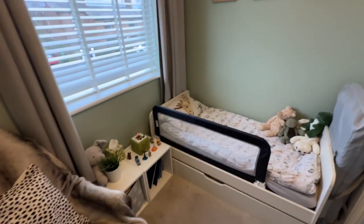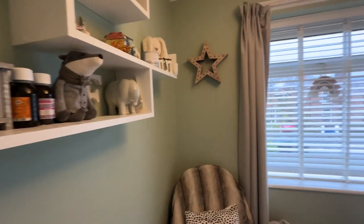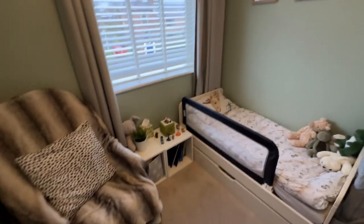Bedroom three is located to the front. You can fit a full-size single bed in here under the window if you wanted to. They've got this as a toddler room at the moment but it would also make a fantastic office.